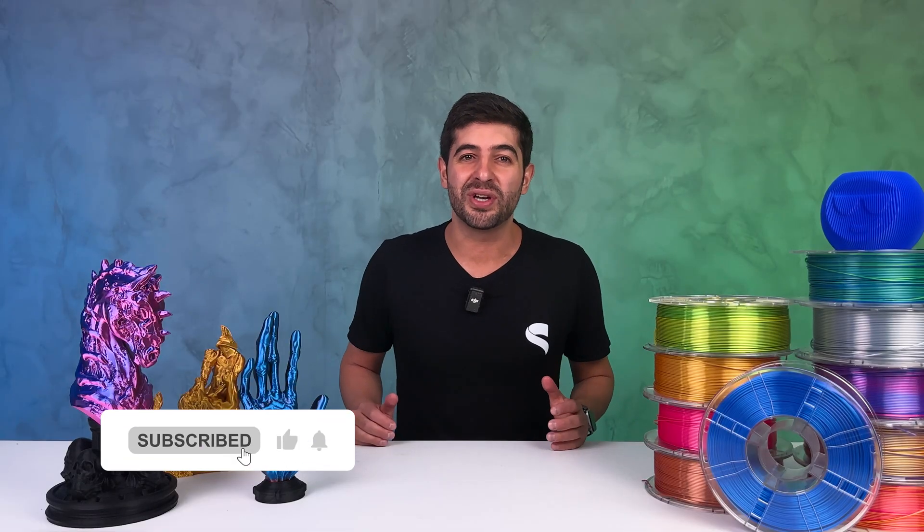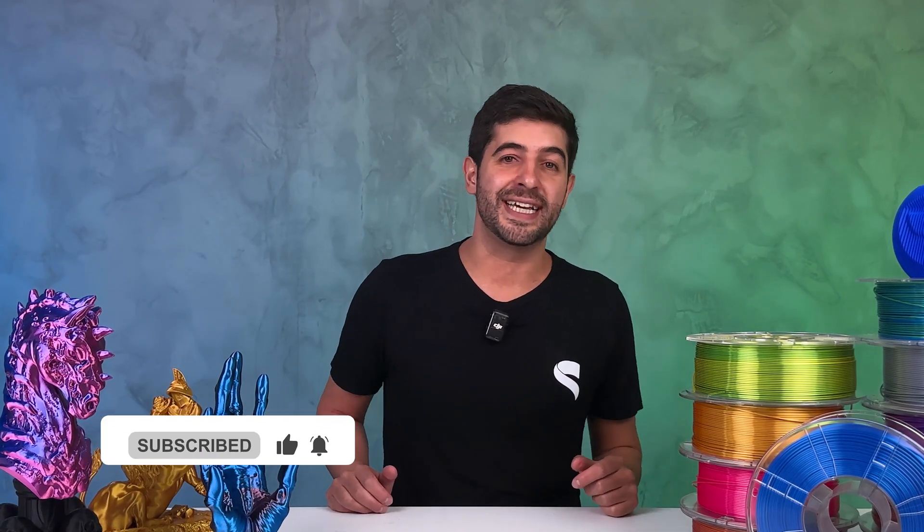To understand the size of this offer, let me give you a little bit of context. Most of STL Flix's subscribers are commercial users — they print their designs and sell them.